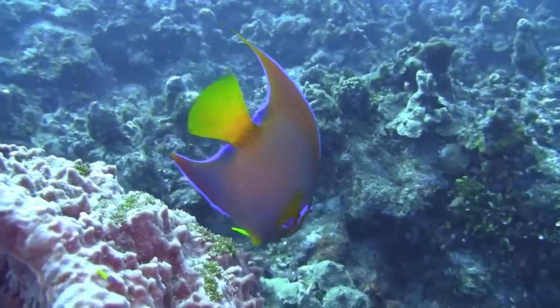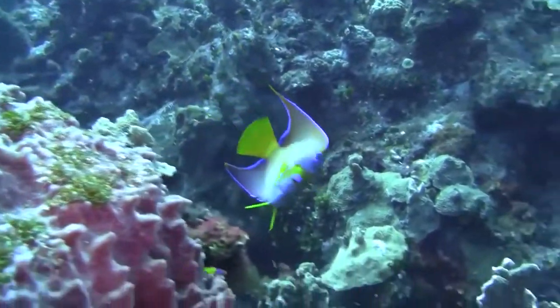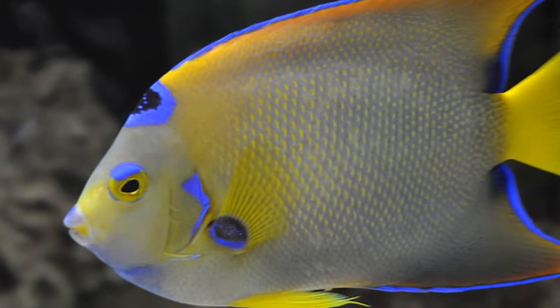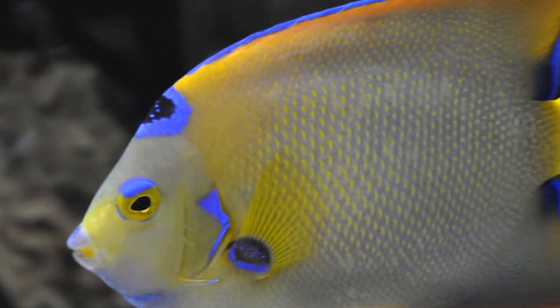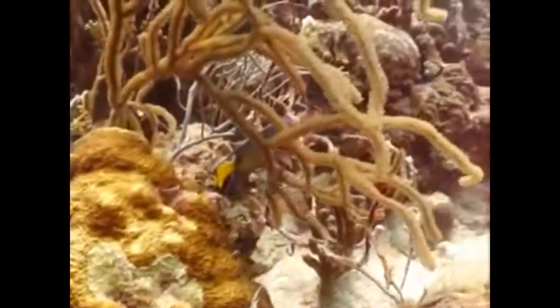These fish can grow up to 18 inches and inhabit depths down to 230 feet. They can be easily identified by the dark ring spot on their forehead that resembles a crown. Their slim body allows them to effortlessly slip between corals and sea fans.